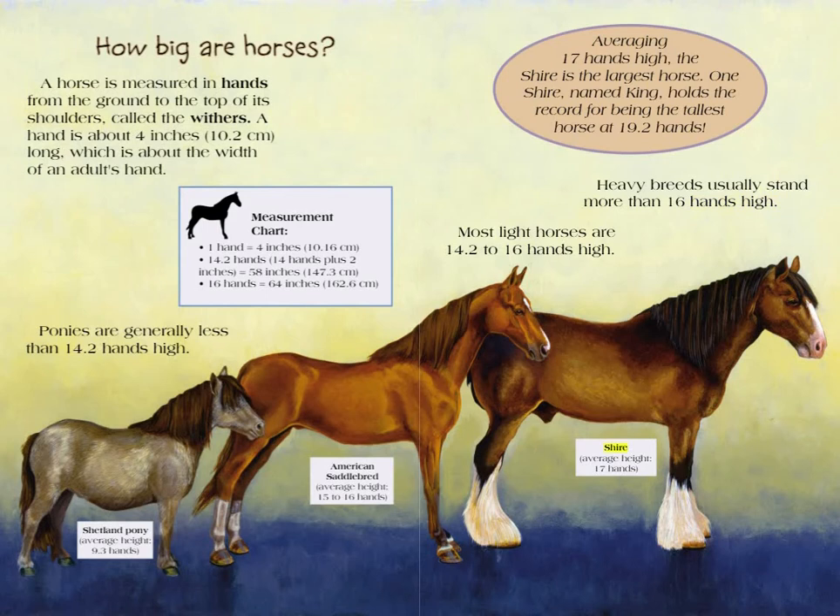Shire, average height: 17 hands. Averaging 17 hands high, the Shire is the largest horse. One Shire named King holds the record for being the tallest horse at 19.2 hands.